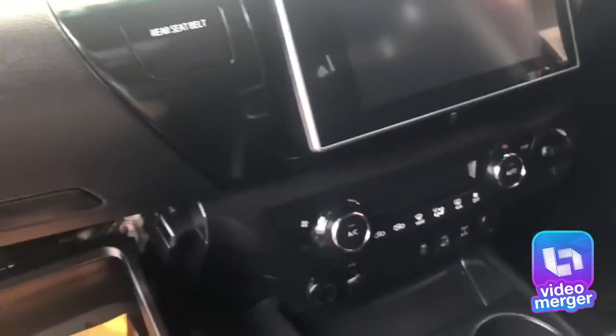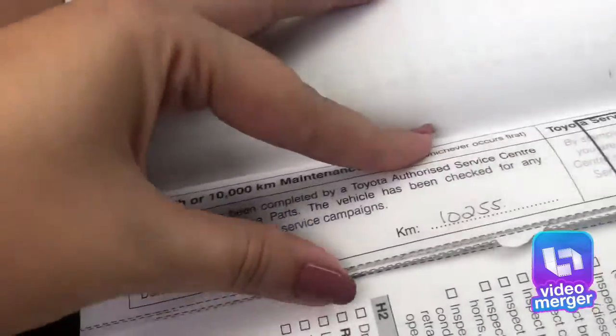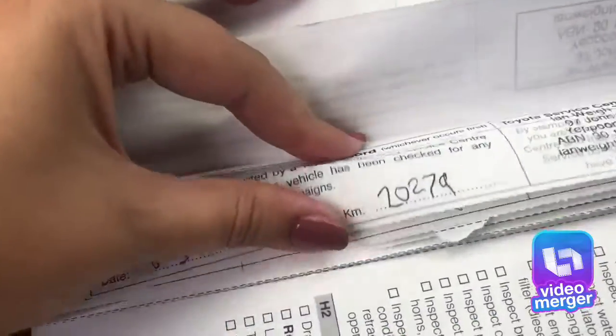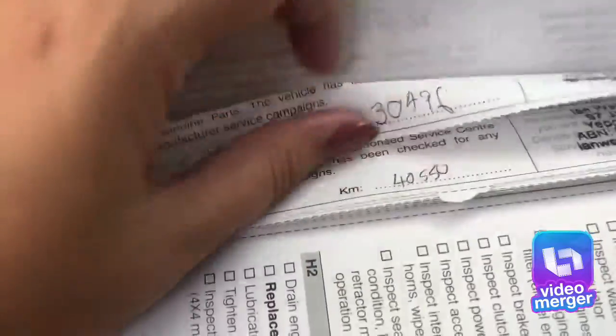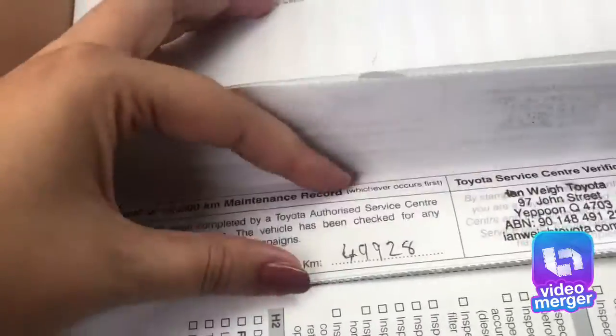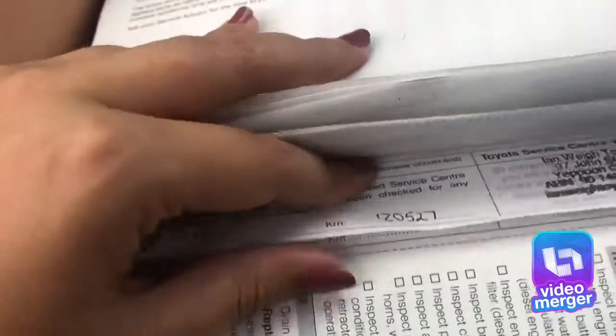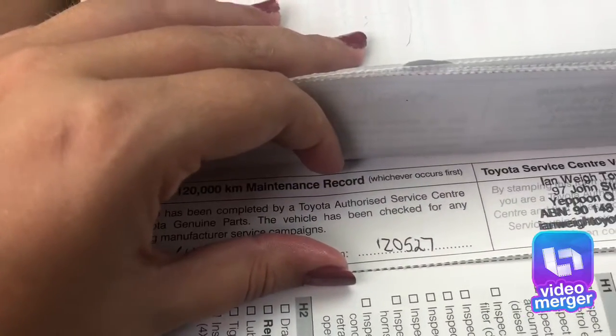I'll pull the service books out and have a look at those. As you can see, the car has been serviced at regular intervals at every 10,000 kilometres, so it has been mechanically and cosmetically looked after quite well. It goes right through with the last service being done at 120,000 kilometres.